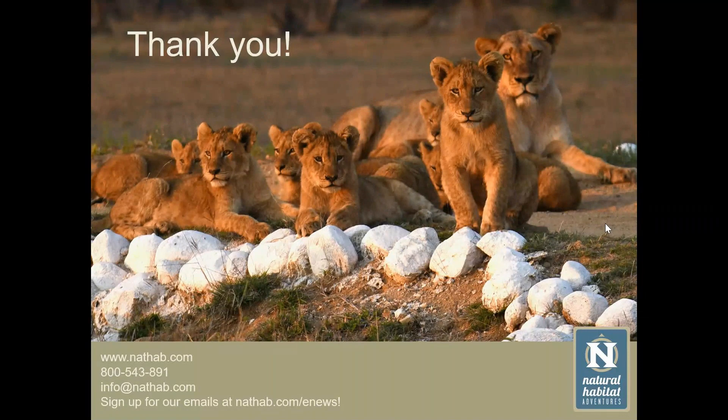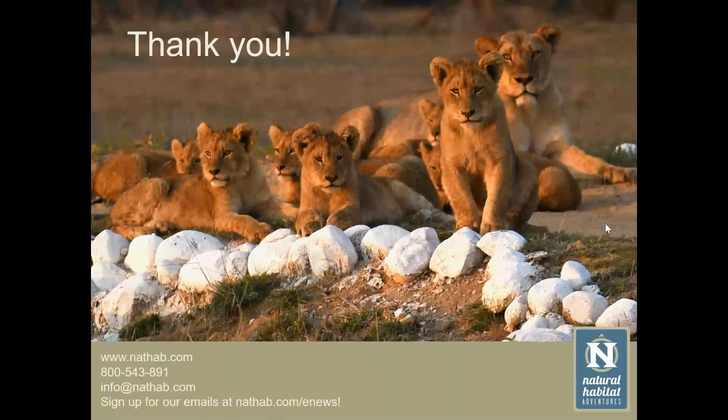Question: These big cats seem to have remarkably similar behaviors to our house cats. Do they get hairballs? Answer: Yes, they do — they cough up hairballs just like your domestic cat does.